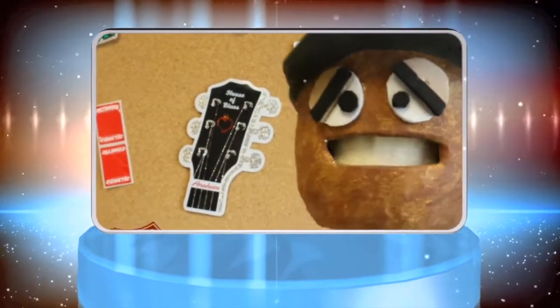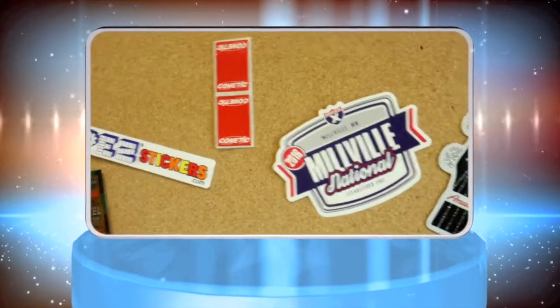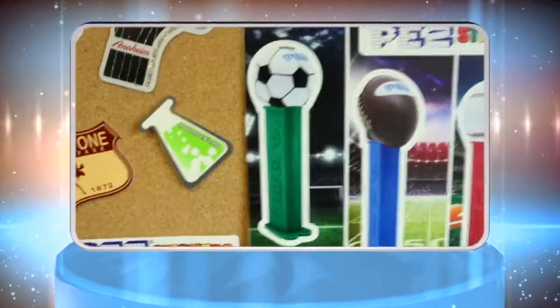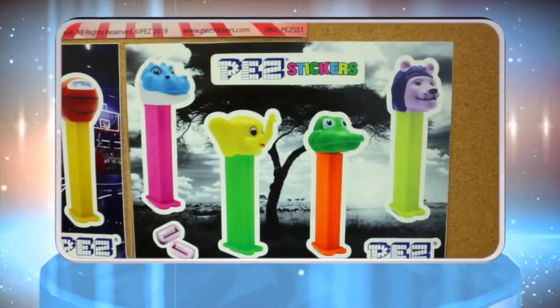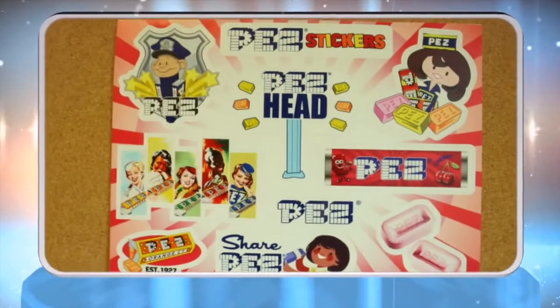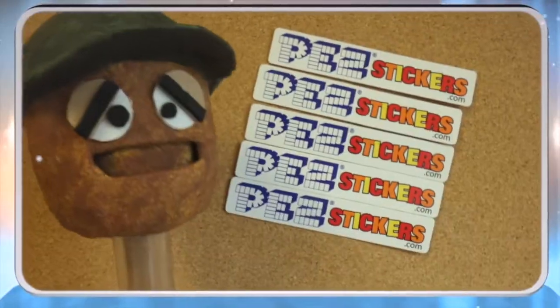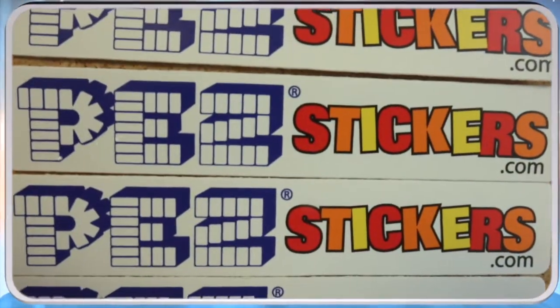These awesome stickers are from our friend Matt Davis over at Graphics Lab. They've been manufacturing stickers since 1986 and collecting Pez since 1988. And now they make official licensed Pez stickers. They have seasonal, classics, and even wall decals. Like what you see here? Go to PezStickers.com and get yours today.